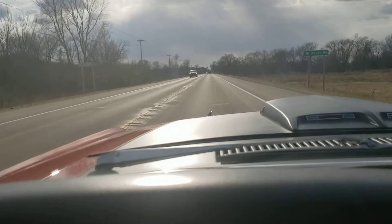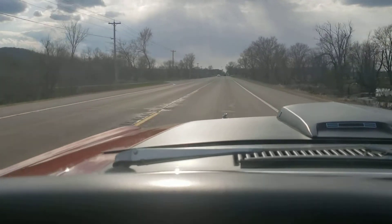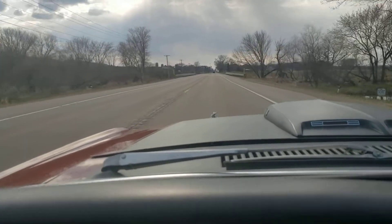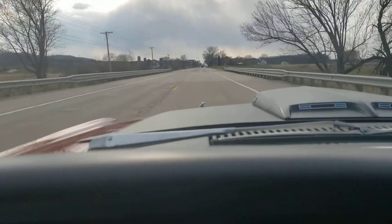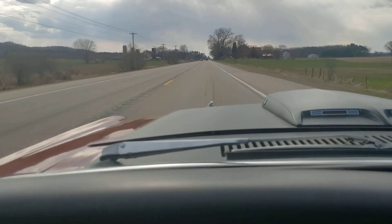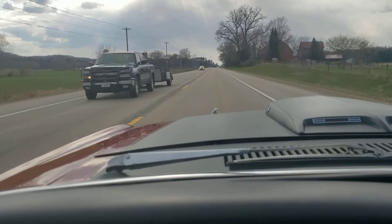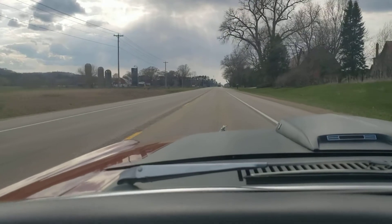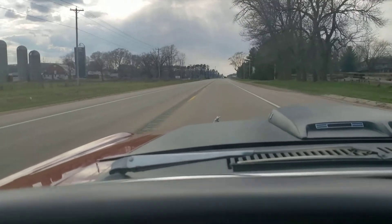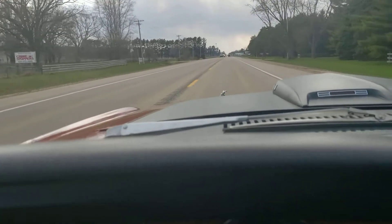351 four barrel, automatic transmission. This is not a born-with block — it's a '71 block that the owner believes may have been replaced at the factory, possibly a warranty issue. He believes the heads are original; if someone wants me to verify that I'll do so. Transmission and rear end are correct. This is a real Mach 1 car — it's not a sports roof standard car made to look like a Mach 1.